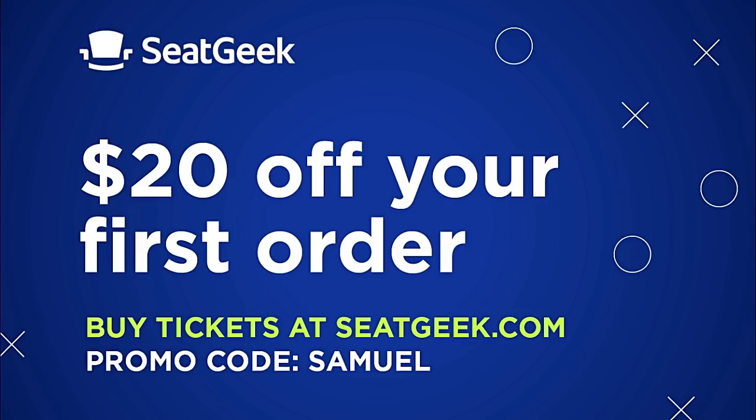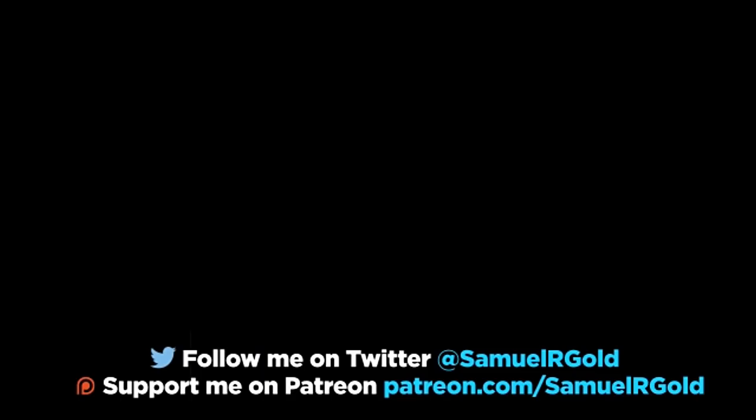For this season, SeatGeek has become one of my official sponsors. If you aren't familiar with their website, they do a fantastic job of showing you what deals are the best at every event you can hope for. So if you want a $20 discount, make sure you use the code SAMUELS to check out. Again, this code is only available to viewers of this channel, and this promotion will end soon. I'm already looking ahead at what games and concerts I want to go to, so make sure you take advantage of this offer before it's over. Thank you so much for all of your support and for watching my videos. I really do appreciate all your comments, and you can follow me on Twitter at SAMUELRGOLD.